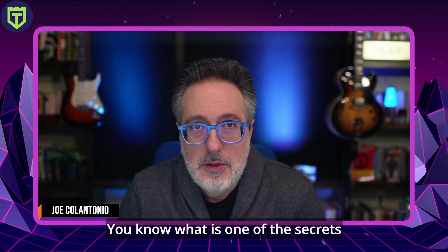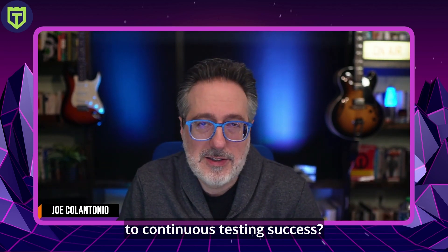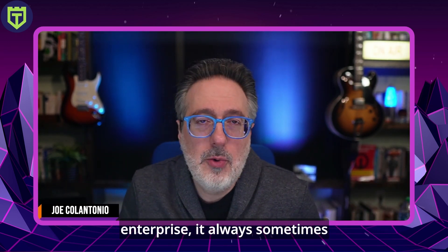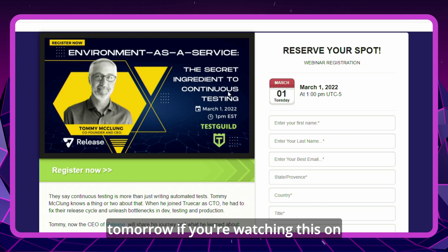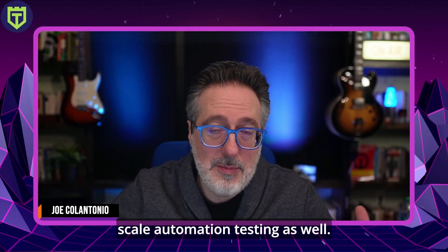First up, automation news. One of the secrets to continuous testing success, especially at large enterprises, often comes down to the environment. I'm hosting a webinar tomorrow — if you're watching this on Monday — or you can get it on replay. Tommy from Release is going to join the Test Guild webinar series to give a demo and share his journey covering people and process involved with creating the proper environments for testing, development, and staging deployment, and how it applies to scaling automation testing.